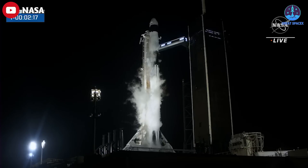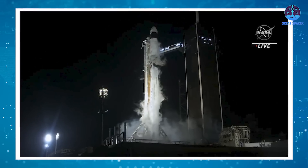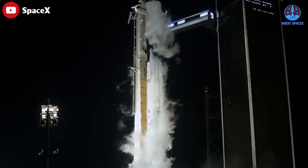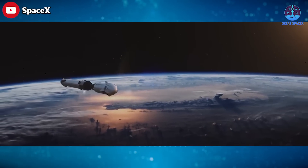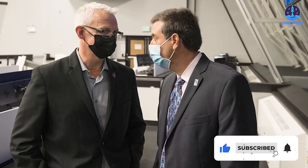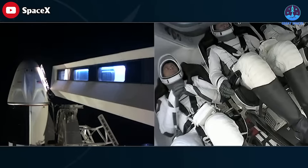Also, Crew-6 was originally supposed to launch on Monday morning, February 27th, but the attempt was scrubbed late in the countdown after teams noticed a ground system issue. Specifically, they couldn't confirm that the Falcon 9 had access to a full load of triethyl aluminium triethylboron, or T-TEB, a highly combustible fluid that helps the rocket's nine first-stage Merlin engines ignite at the right time. Analyses revealed the T-TEB issue was caused by a clogged filter. The launch team replaced the filter, and that solved the problem.